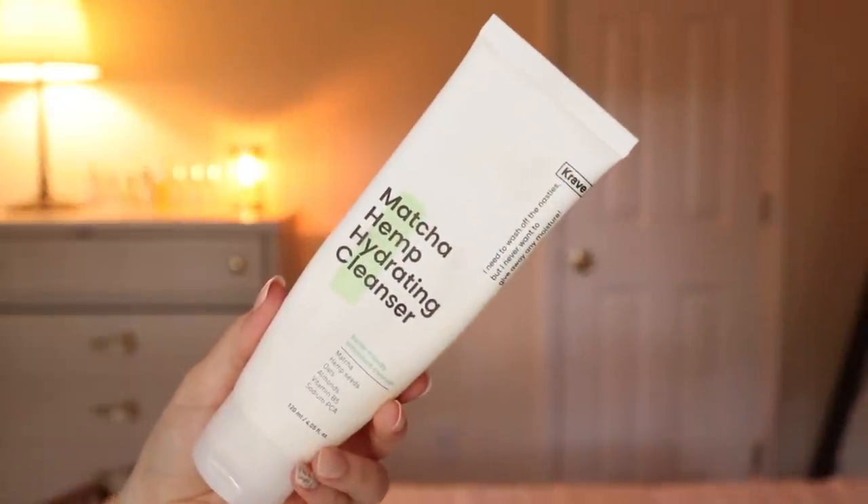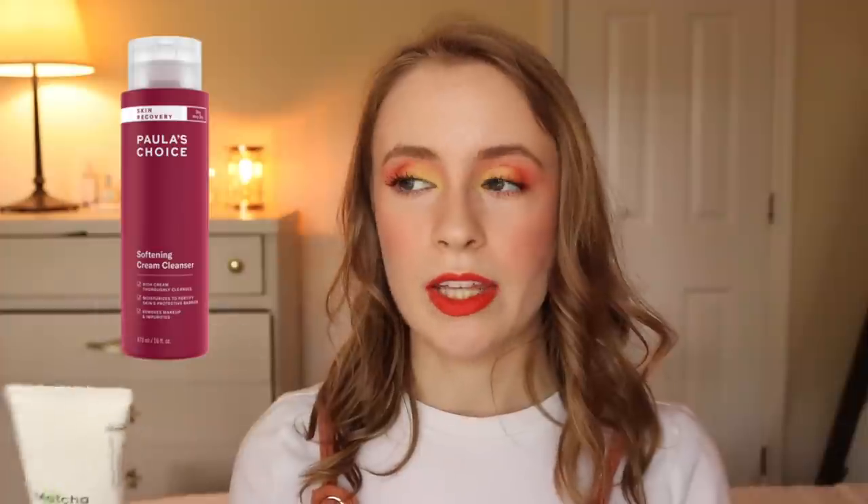A face wash I used up is the Matcha Hemp Hydrating Cleanser by Crave Beauty. I really enjoyed this pre-tretinoin, but ever since I started tretinoin in April, my skin has been very, very dry and I've switched to a non-foaming cream cleanser from Paula's Choice — their Skin Recovery line — that I'm really loving. I found that even this, despite being called a hydrating cleanser, is a gel cleanser with a little bit of lather, which was just a little too drying for my skin currently. Maybe in the future I'd go back to it.